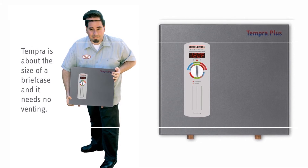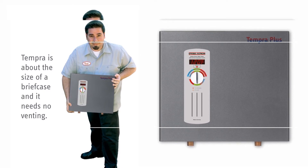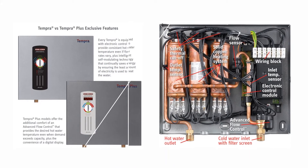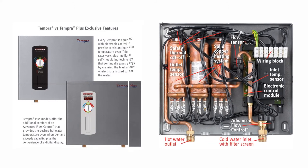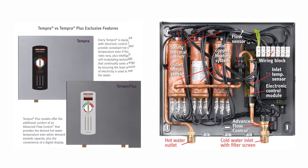After you set a required temperature of the output, this unit correctly calculates the exact amount of energy for heating that amount of water. You do not have to worry — you can simultaneously use a shower, dishwasher, and other equipment with no flow interruptions. This is the best whole-house electric tankless water heater according to real users' reviews.